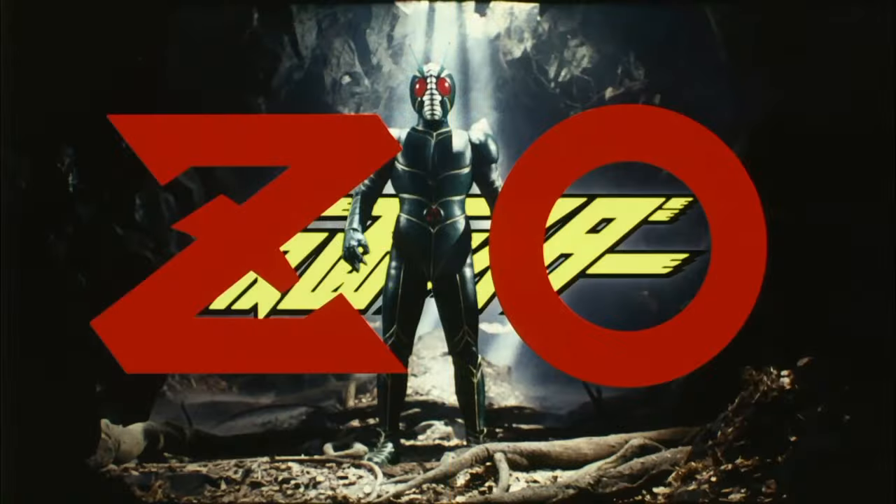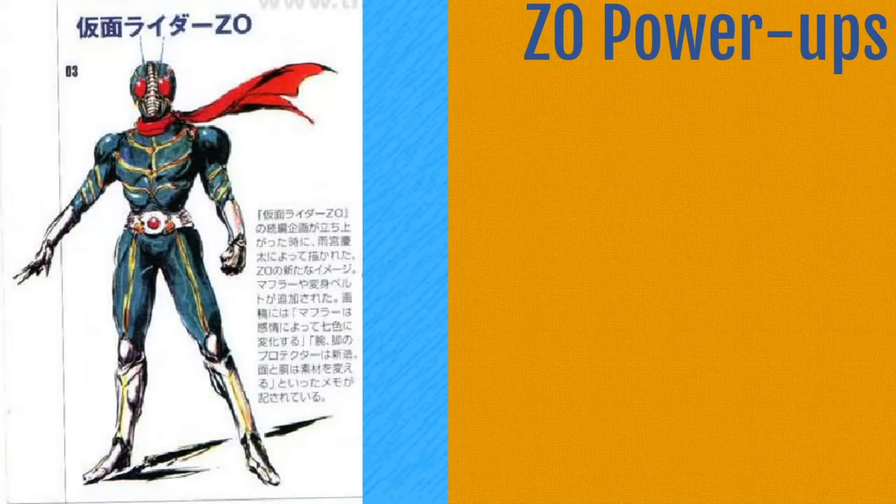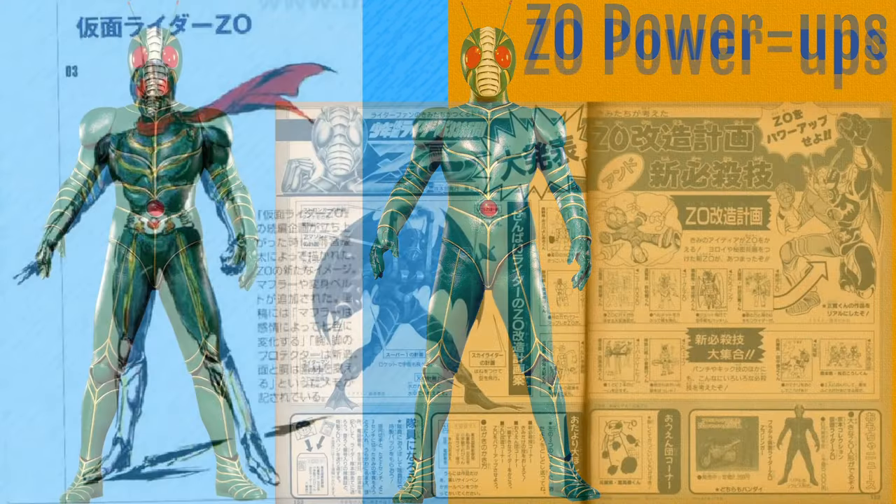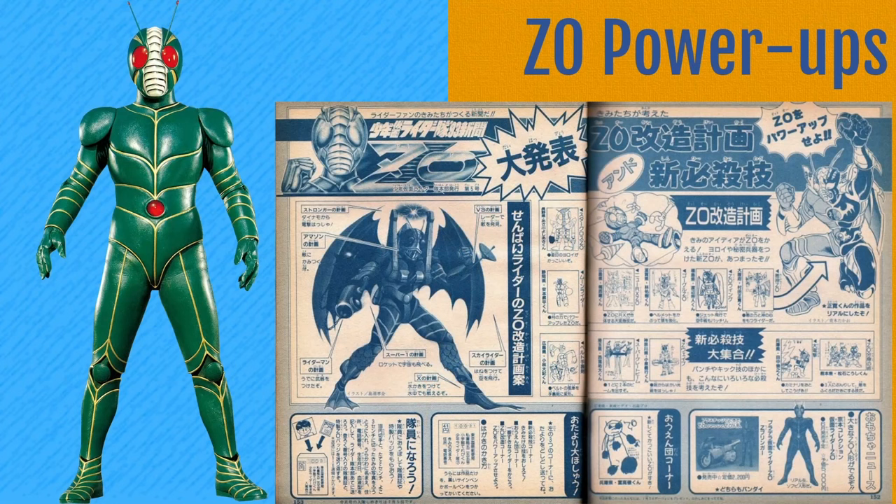Both of the entries for Showa are actually related to the era's penultimate Rider, Kamen Rider ZO. Firstly, are some proposed power-ups for ZO, and there's three of them. This first one is simply referred to as ZO Upgraded Form. This was designed by Keita Amemiya, though the design was never used because the producers for ZO changed their mind. Putting base ZO next to it for comparison, it looks pretty good, now having a distinct belt, a scarf reminiscent of Ichigo, and silver forearms and forelegs.